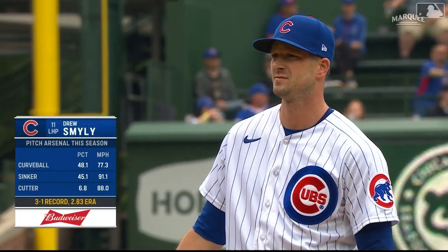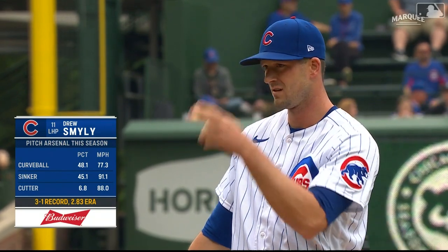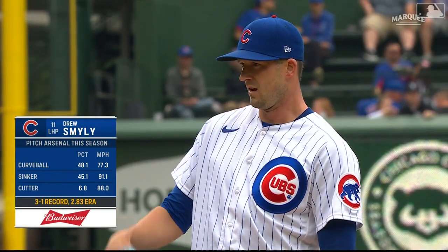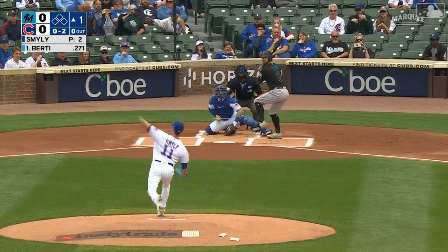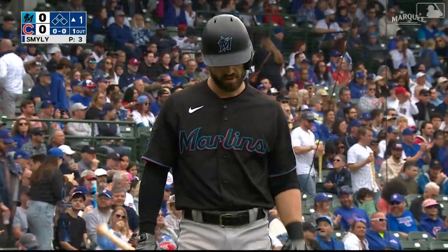We mentioned in the open how well over the last five starts Drew Smiley has been going. Curveball, sinker, occasional cutter, but it's mostly two pitches out of Smiley. He throws the curveball to right and left handers, and he has got a really plus pitch in that one. John Birdie, the leadoff man — swing and a miss, good start. Strikeout number one for Drew Smiley.